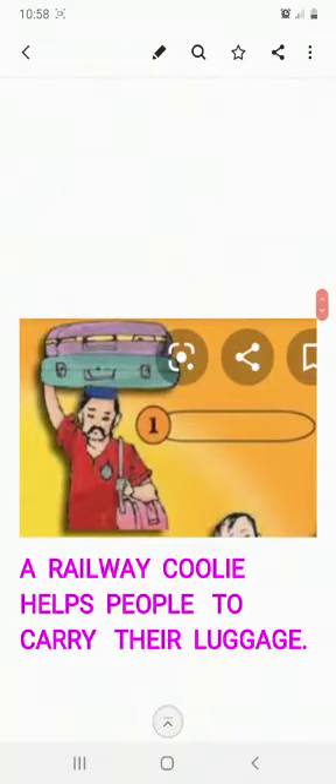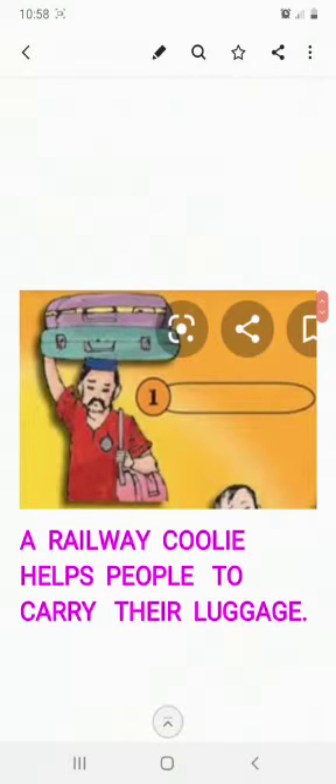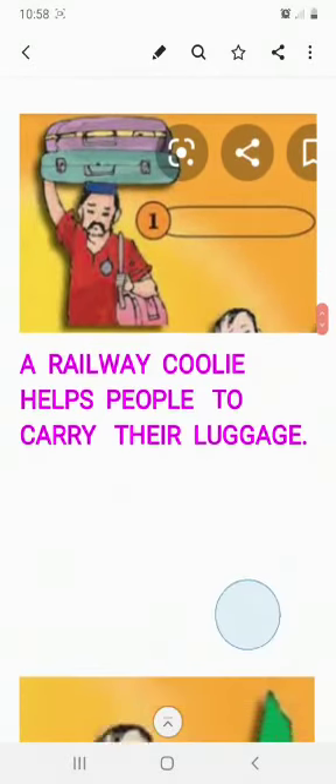Number 1 — by seeing the picture, you can identify him. He is a railway coolie. A railway coolie helps people to carry their luggage. Sometimes we won't be able to carry all that luggage, so we take the help of this person. He has a red color shirt as a uniform and a badge is also given to him.